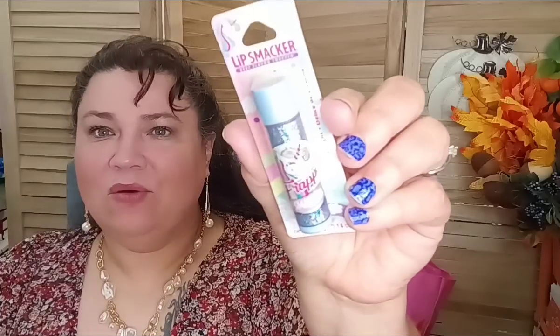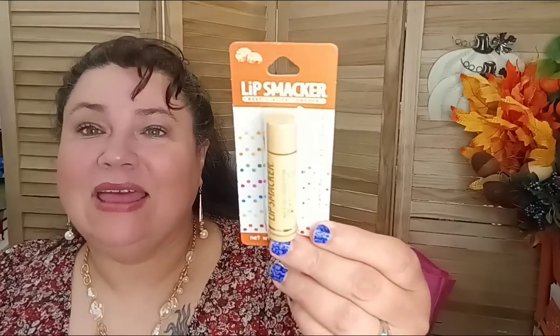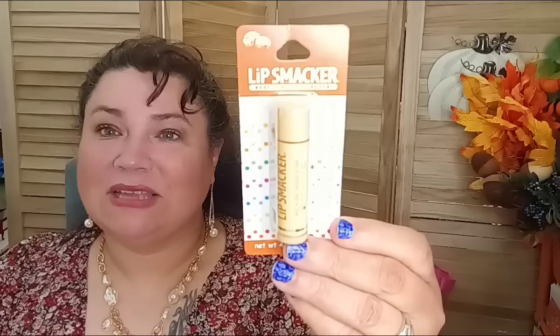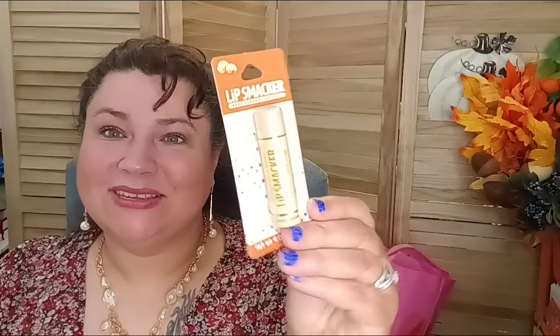Then this one is Unicorn Delight — one I hadn't tried before, looking forward to it. And this is a repurchase: the Cinnabon Lip Smacker. I just finished my last one and I loved it — it's a Cinnabon scent and flavor. I tore through it so fast that it's got to go back into my purse.